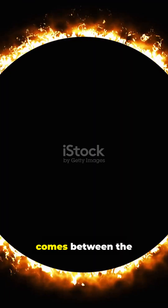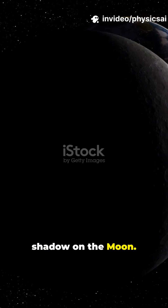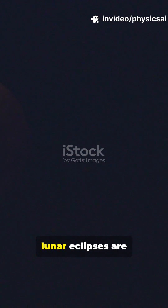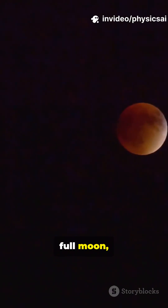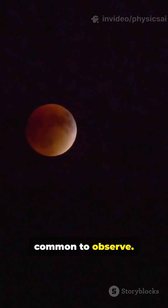A lunar eclipse occurs when earth comes between the sun and the moon, casting earth's shadow on the moon. Unlike solar eclipses, lunar eclipses are safe to watch with the naked eye. The moon often turns a reddish color, known as a blood moon, due to earth's atmosphere scattering sunlight. Lunar eclipses can only occur during a full moon, and they are visible from anywhere on the nighttime side of earth, making them more common to observe.